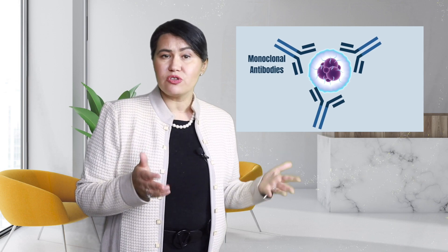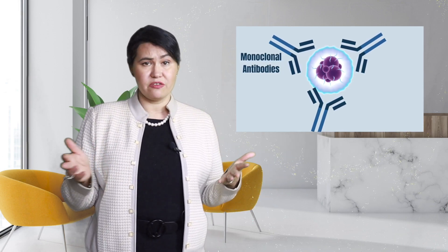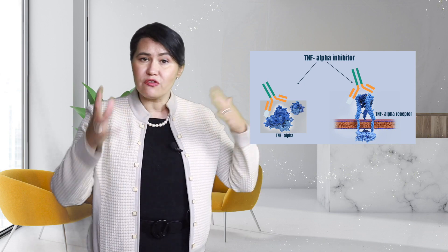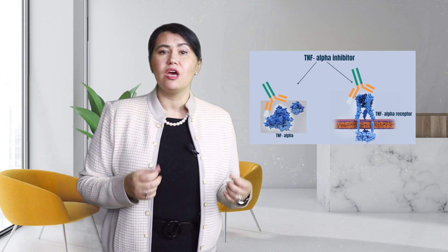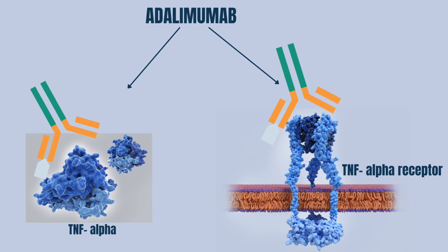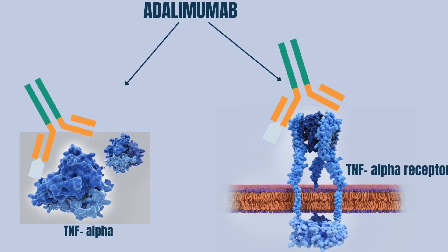As I said, biologics are antibodies designed to stop molecules that are causing inflammation. Researchers have designed biologics that will block either receptors on a cell that produces inflammation, or block inflammatory molecules that are floating in our body or in our joints. For example, Adalimumab, which is commercially known as Humira, is a TNF-alpha inhibitor that will block the TNF-alpha molecule in the blood but also in the joints.